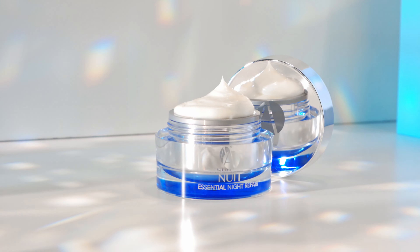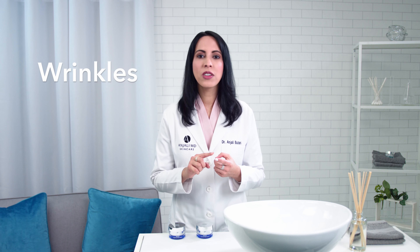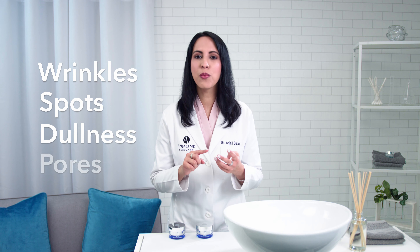As we age, unfortunately, our cells don't replenish like they used to. Brightening Retinol Night Cream helps you fight back against the signs of aging — wrinkles, spots, dullness, and pores.